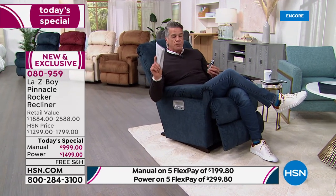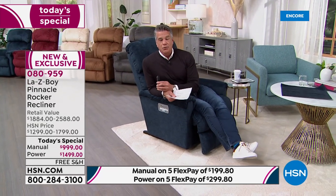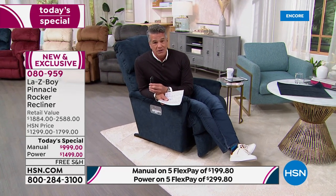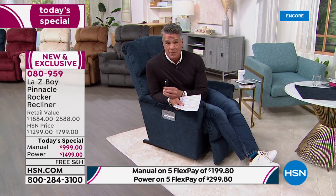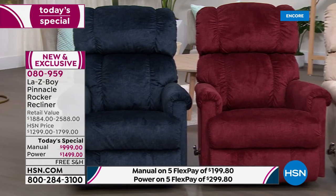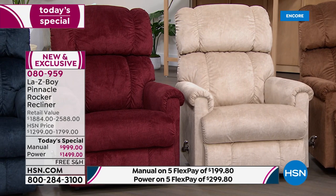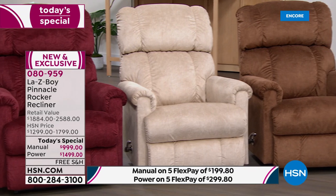Grab it while you can. If you see a color you like, get it now. Navy in the Pinnacle is the fastest seller right now. We also have it in Vermilion — that beautiful rich burgundy. And Pearl, available exclusively here at HSN, is gorgeous. That caramel color — Silt — is also available in your choice of power or manual.